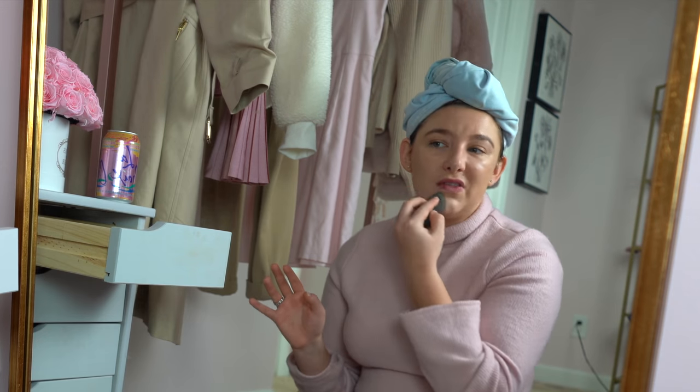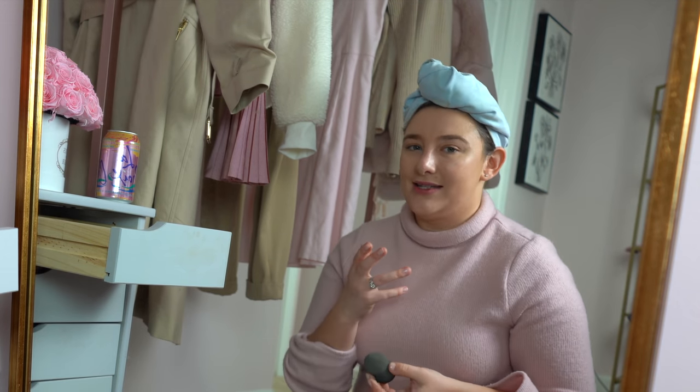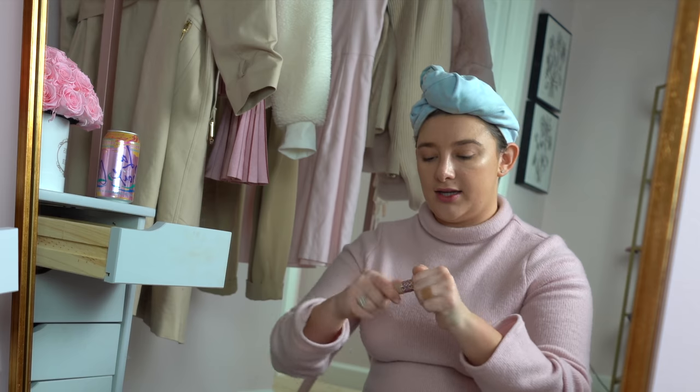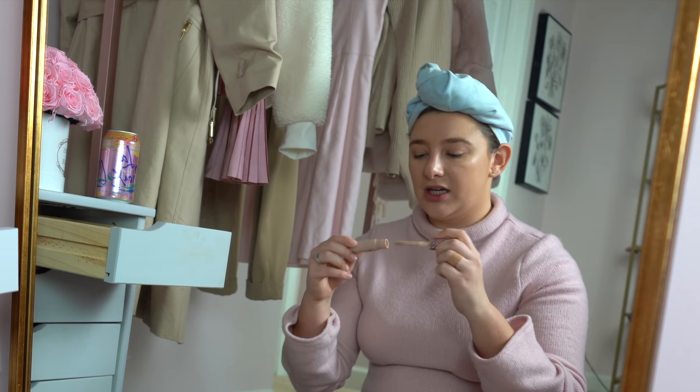I've done IPL to remove the discoloration, but the redness still sticks around — that's kind of my biggest issue. I wouldn't wear makeup if my skin wasn't as red. Next, I'm going in with the Tarte Shape Tape in shade Light. I am almost out of this. I use this under my eyes and then to cover any imperfections.